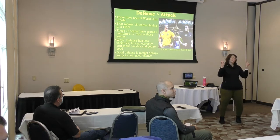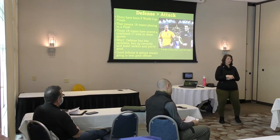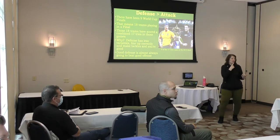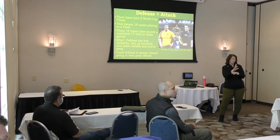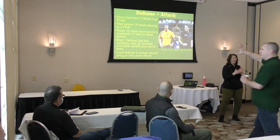In theory, a well-executed defense is going to beat a well-executed attack most of the time. The defense has all kinds of advantages, like using the sidelines. You need to figure out ways to employ your attack to overcome those inherent disadvantages that all those variables create.